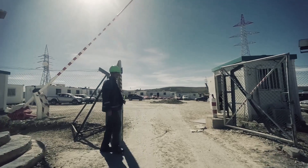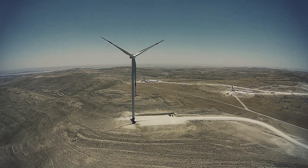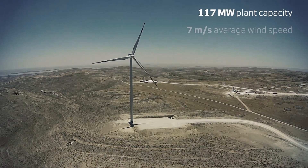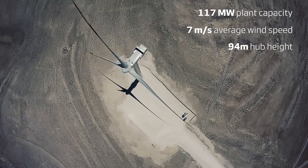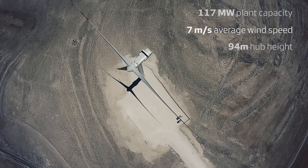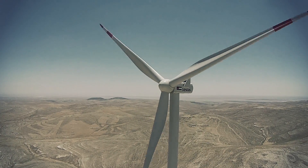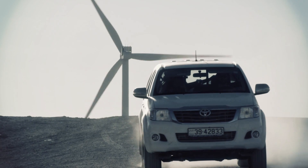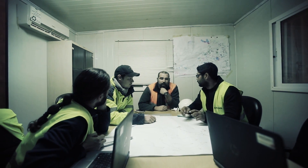Vestas was awarded the full EPC contract for 38 V112 3-megawatt wind turbines. With its sheer size — 117 megawatts in total — and its complex desert-like terrain at an altitude of 1,600 metres, it's a true landmark project for the region. And it's a testament to the value of true partnership between local and global players.